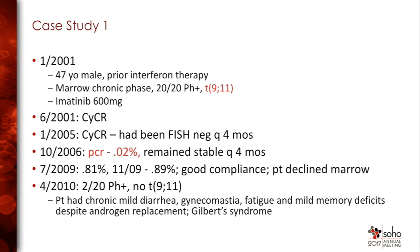He achieved a complete cytogenetic response very rapidly. We were doing marrows at that time every three months — torture for everybody. This was maintained, followed up with FISH every four months until 2005. In 2006 we started doing PCR. He had a very low level which remained stable, monitored every four months for years, until 2009 when the PCR increased.